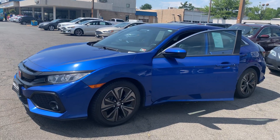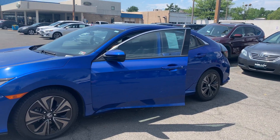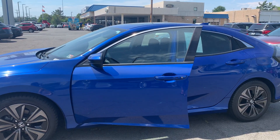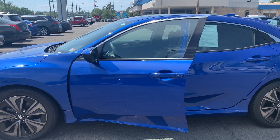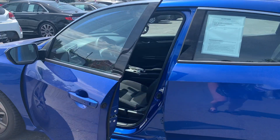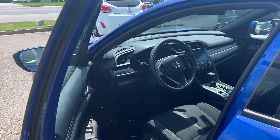Some features include Sirius XM AM FM HD satellite radio, remote engine start, and a rear center armrest, as well as power remote trunk release, heated mirrors, and it gets great gas mileage of 35 miles to the gallon combined. It's also equipped with cruise control and Bluetooth.